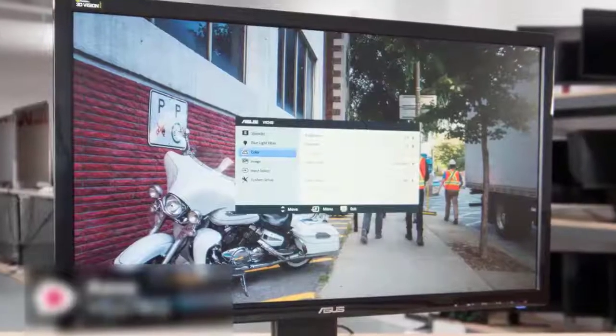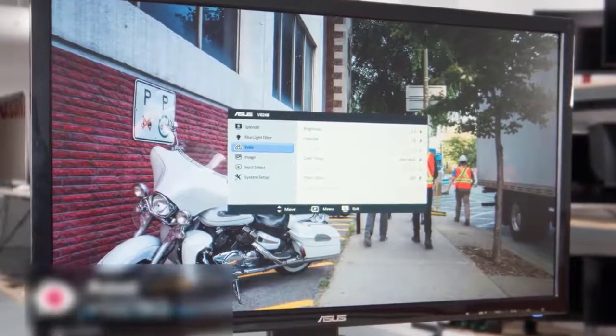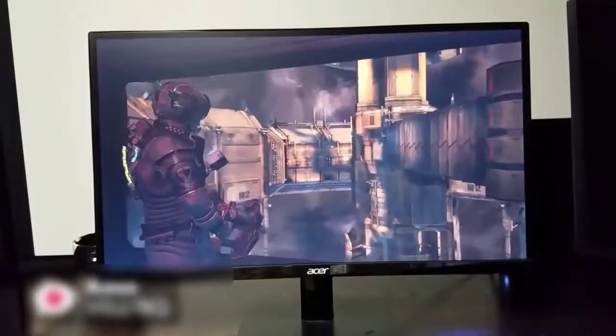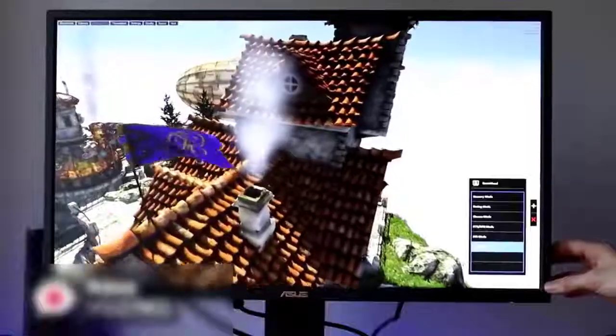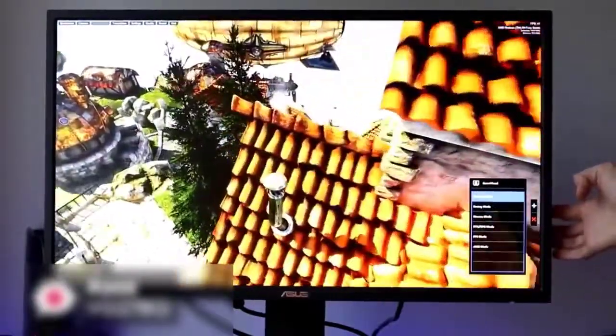Moving on, the ASUS VG278Q is designed to be an out-and-out gaming monitor. It has a super fast response time of one millisecond and a refresh rate of 144Hz. Though the 27-inch display is quite big for a desktop monitor, it uses ASUS Eye Care technology to reduce the strain on your eyes during lengthy playing sessions, which we really liked.